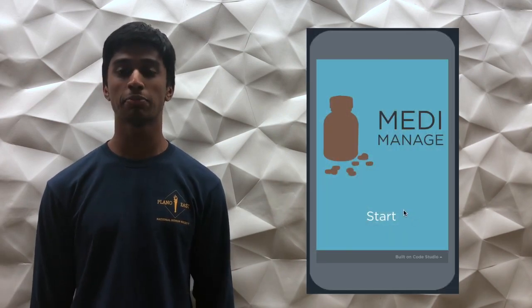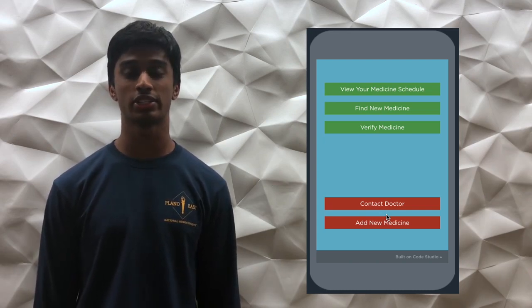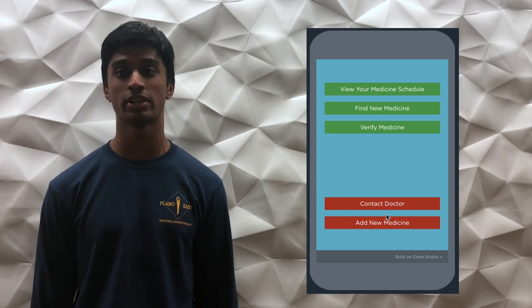To combat this problem, we decided to create MedManage, an application which can prescribe correct medication using machine learning, help identify counterfeit medicine pills, organize medicine scheduling in an offline database, and facilitate quick contact with the user's doctor.